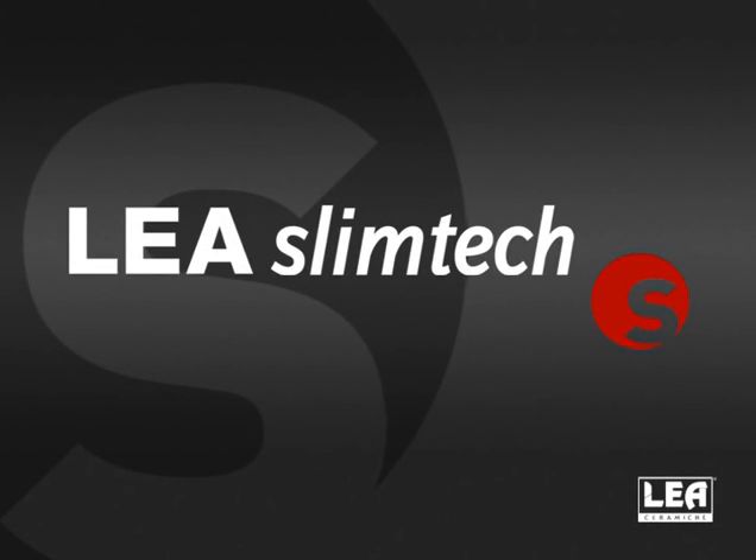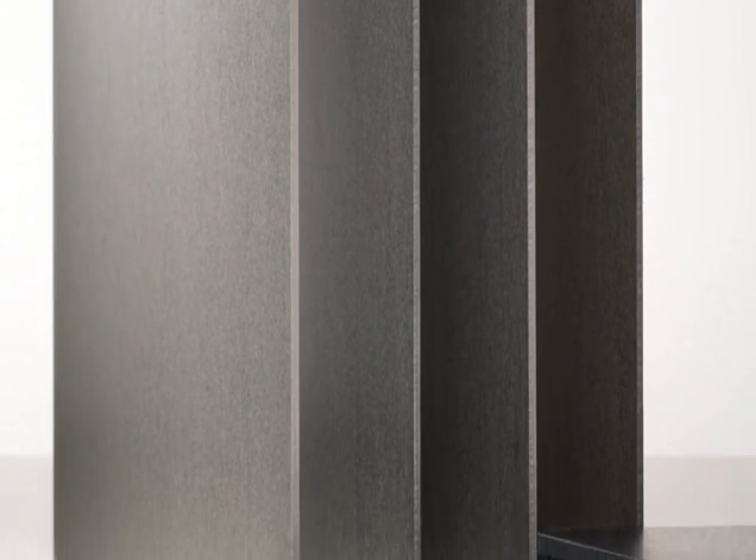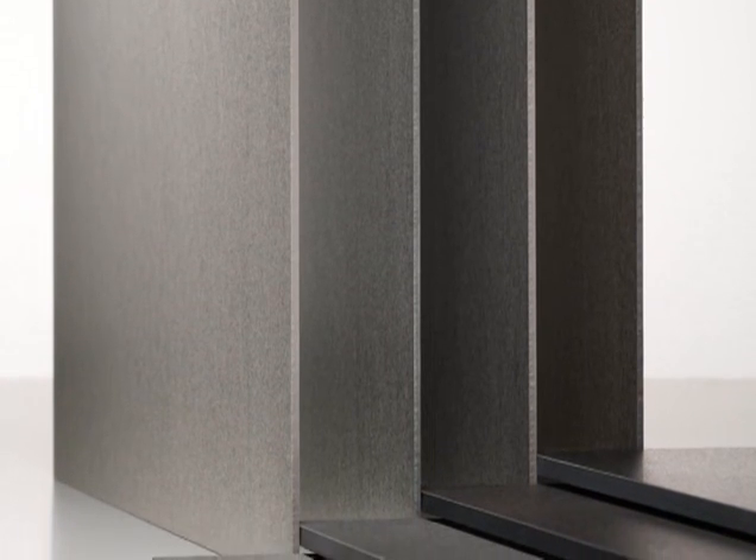Lea SlimTech is a totally new solution for tiling projects from Lea Keramish, produced in extraordinarily lightweight, unique slab sizes — 300 cm by 100 cm — thanks to the thickness of only 3 mm.